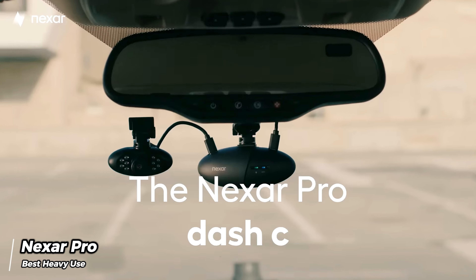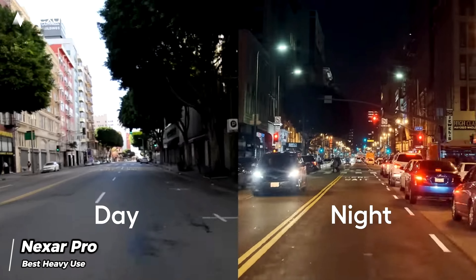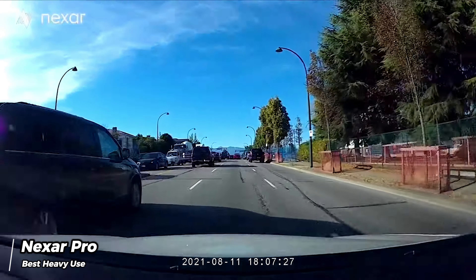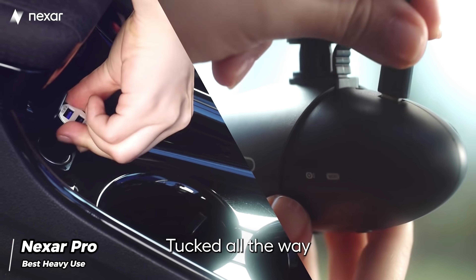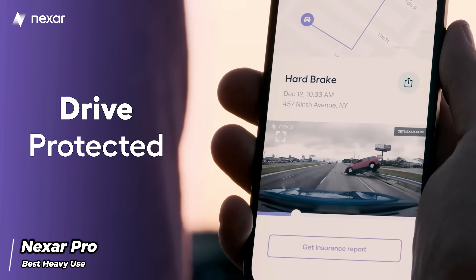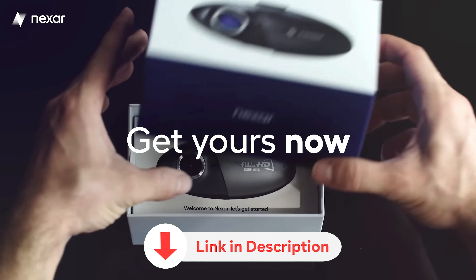While the dash cam does not record in 4K, our findings indicate that its 1080p video quality is more than satisfactory. The external camera performs well in various challenging shooting conditions, such as heavy rain and bright sunshine. While there might be cheaper dash cams with fewer features, the Nexar Pro stands out for its unparalleled protection and overall value, making it an excellent choice for those who prioritize their car's security in their daily lives.